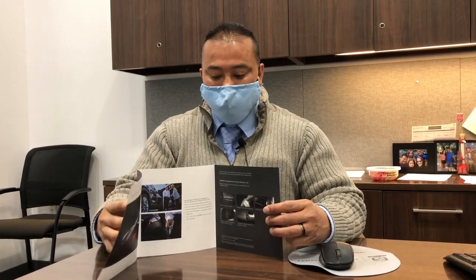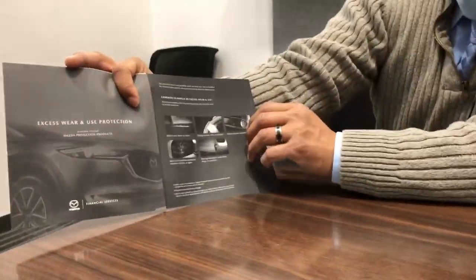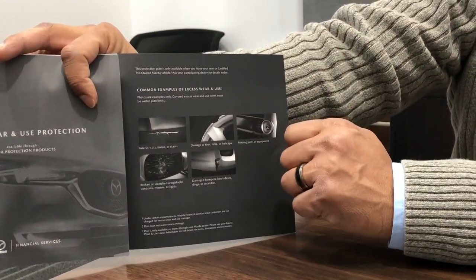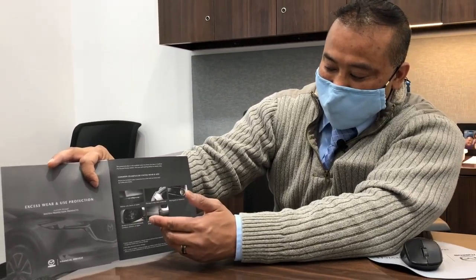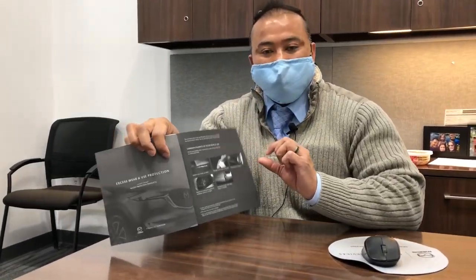What type of repairs or incidents are we talking about? For example: let's say you have a busted rim — covered. Excessive wear on your tires — covered. Broken mirror — covered. Losing knobs — covered. Without this plan, these are items that the manufacturer can charge you for at the end of the lease. But this plan right here, excessive wear and tear, can definitely ease that pain. Thank you.